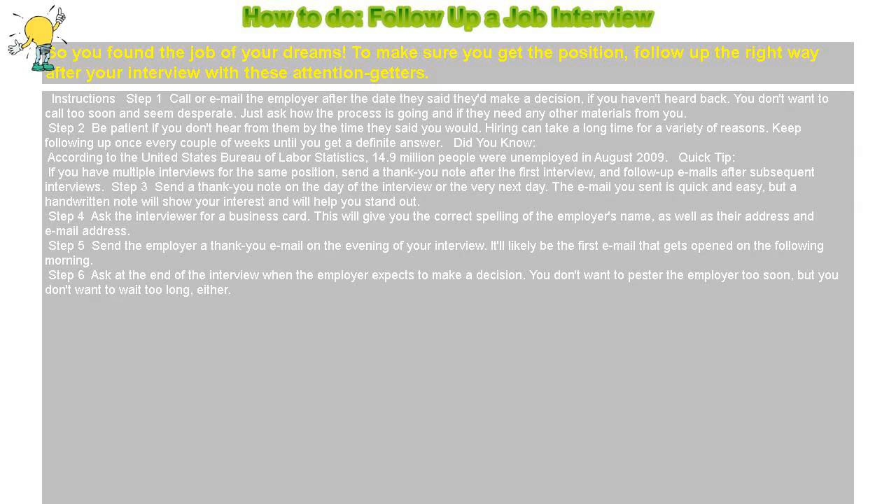How to follow up a job interview. So you found a job of your dreams. To make sure you get the position, follow up the right way after your interview with these attention getters.